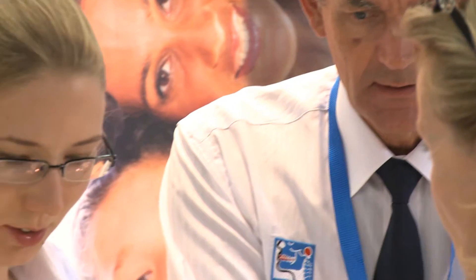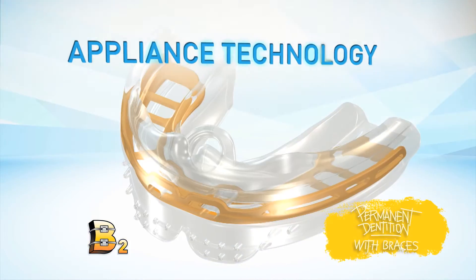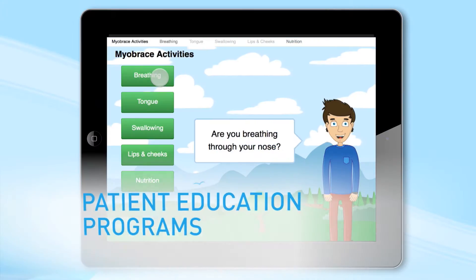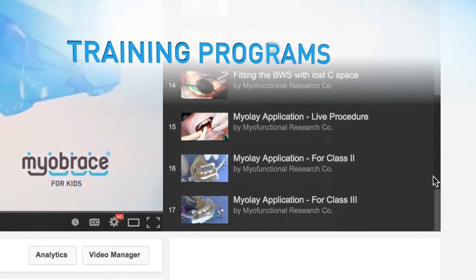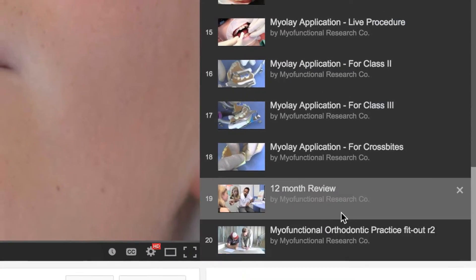MRC's latest developments in advanced intraoral appliance technology, online patient education programs and doctor training programs are changing the way orthodontic treatment is performed.